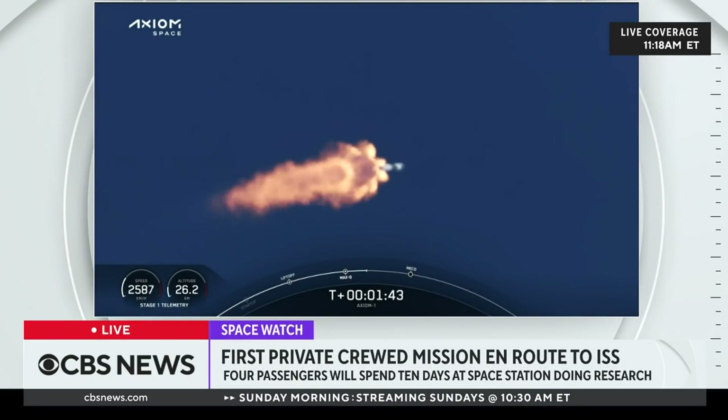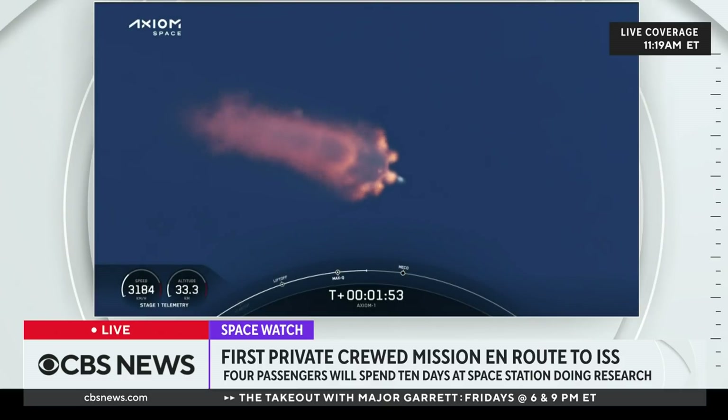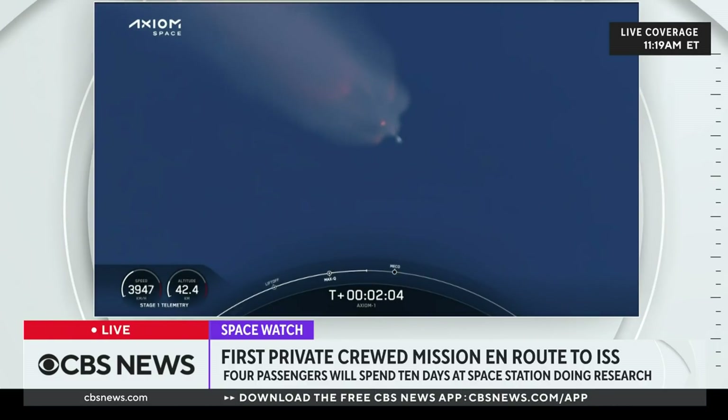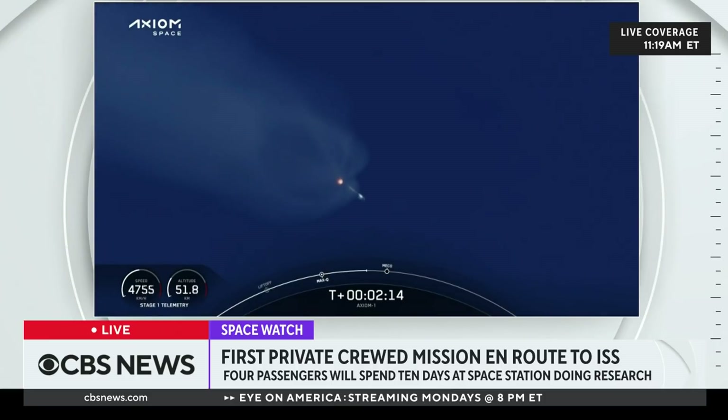We're getting nominal callouts from all the engineers, and a great view from the ground camera and the on-board cameras. Intertank chill underway, beginning to chill the second stage turbo pump in preparation for its ignition coming up in just over half a minute. Coming up on about three and a half G's acceleration for the crew. We'll begin throttling down the Merlin engines to hold that level of acceleration. Next event: main engine cutoff. Stage 1 throttle down, then stage separation and ignition of the second stage engine. We're holding three and a half G's for the crew.